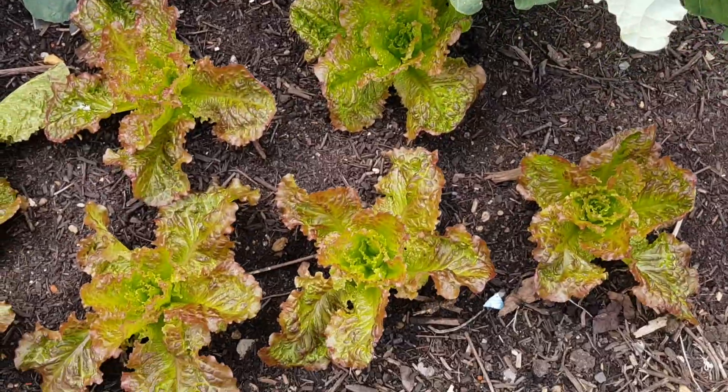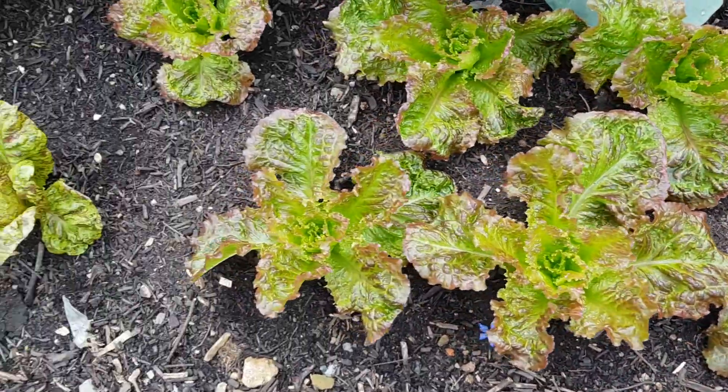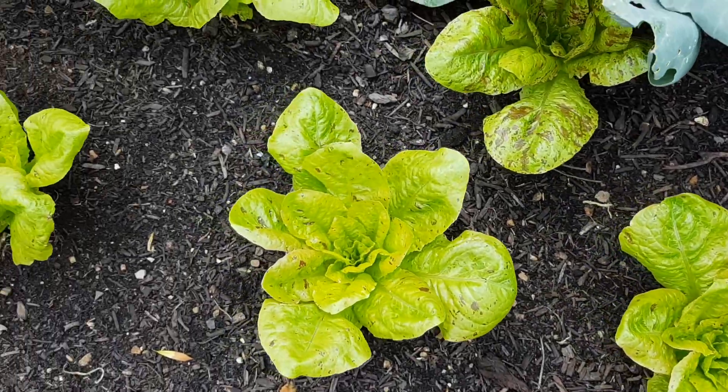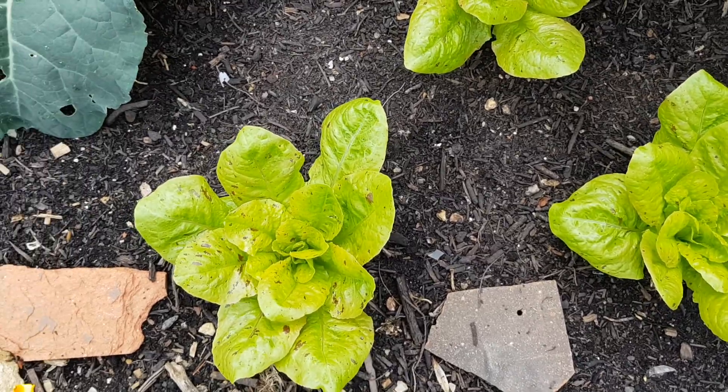At the front there are a couple of rows of lettuce. This is Grenoble Rouge at the front and this is Freckles here. These were actually picked on Wednesday — it's now Sunday morning, so just four days ago — and the regrowth has been phenomenal with the rain we've had.